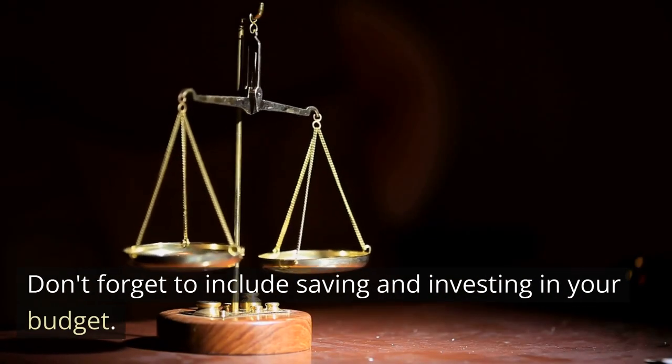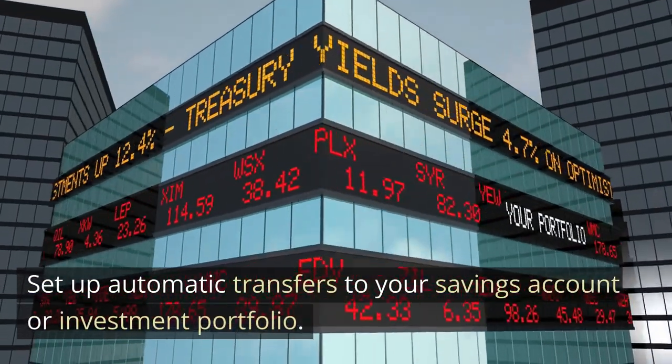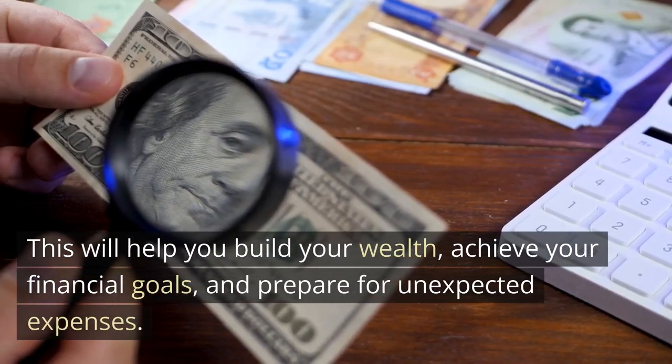Don't forget to include saving and investing in your budget. Set up automatic transfers to your savings account or investment portfolio. This will help you build your wealth, achieve your financial goals, and prepare for unexpected expenses.